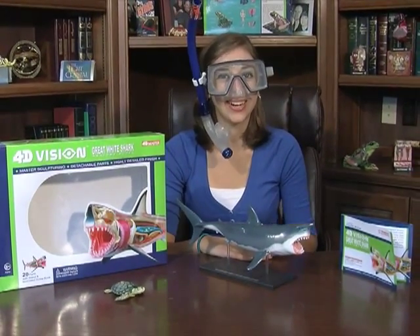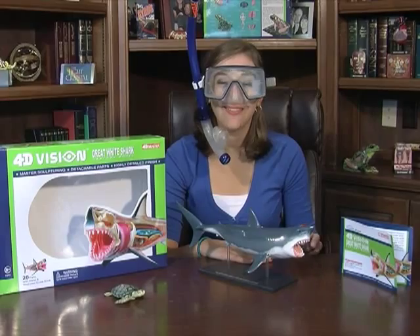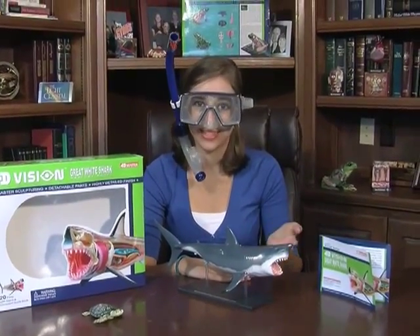Woo boy! This great white shark is scary. I do not want to imagine scuba diving and coming face to face with this creature.